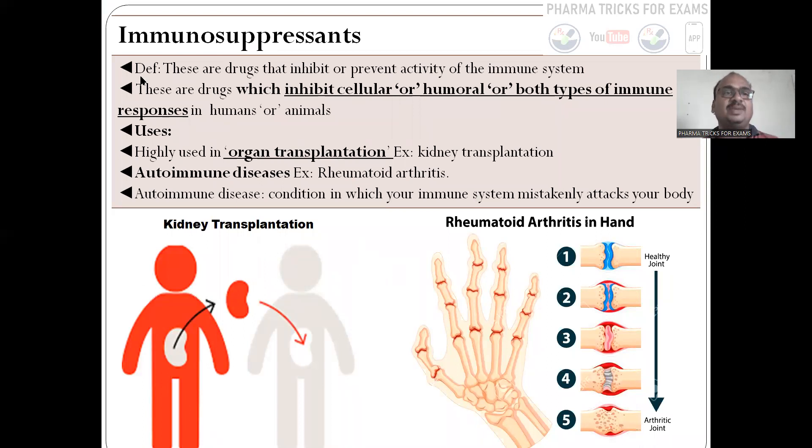Now I will start with immunosuppressants. Here we saw the definition — these are the drugs, medicines, or medications, any product which inhibits the cellular or humoral immune system, or both types of immune responses in humans or in animals. Uses: kidney transplantation and organ transplantation are compulsory indications. And another important use is autoimmune diseases.